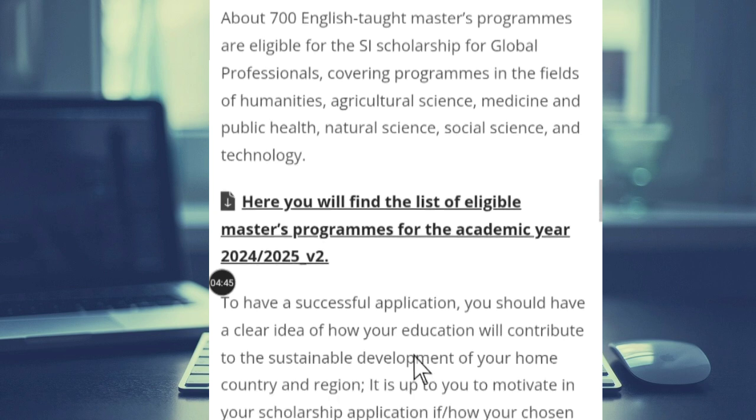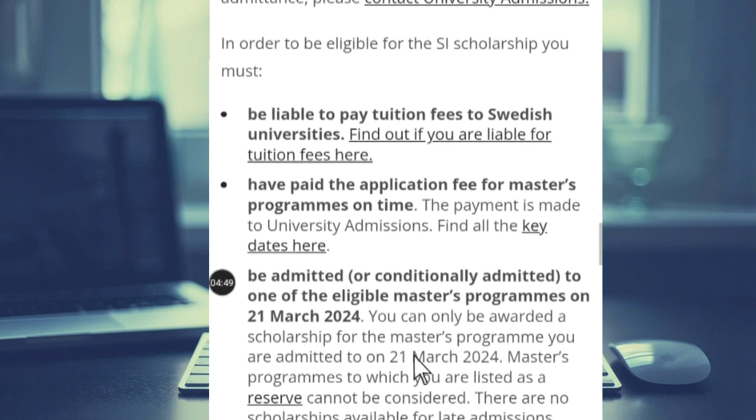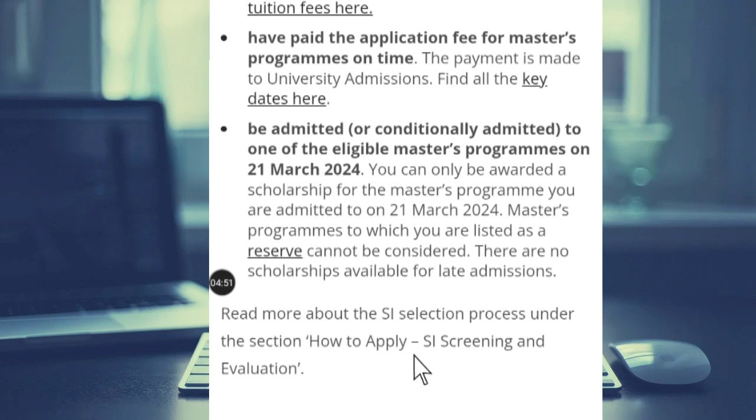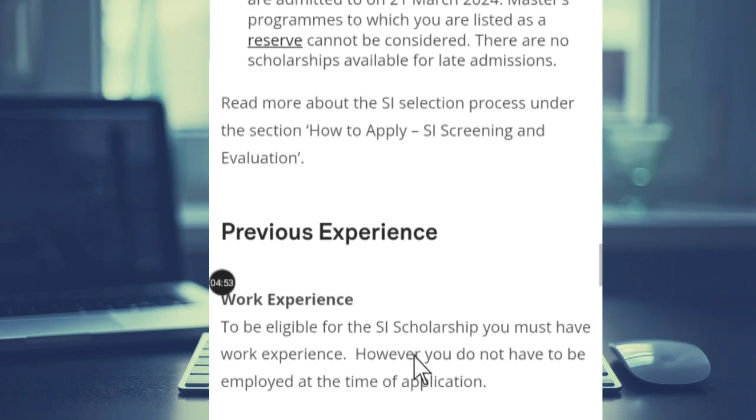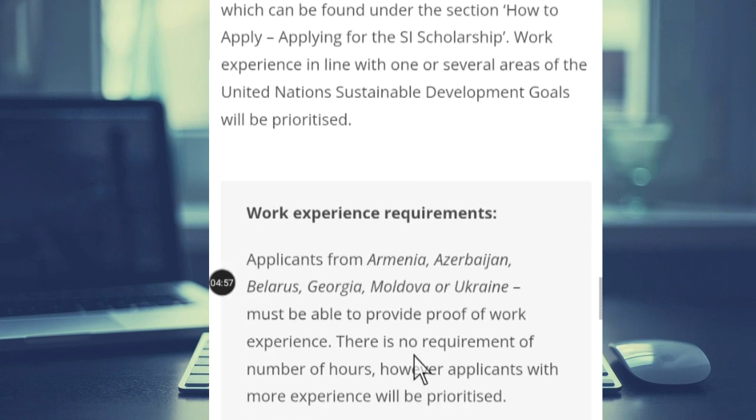Thank you for watching this video. I'll pin the link to this scholarship in the description section, so you can click on it and read through everything before you start your application.